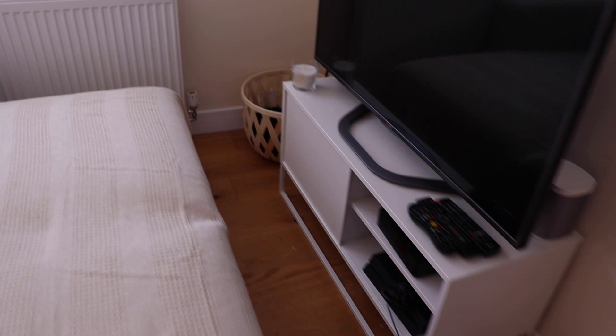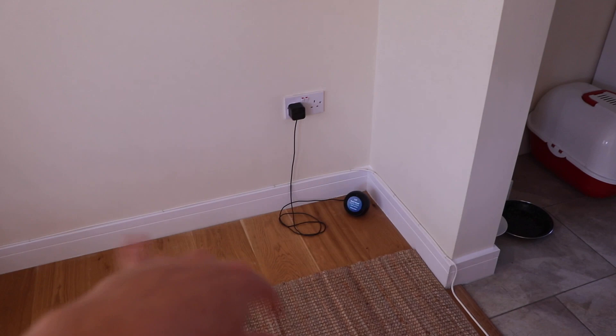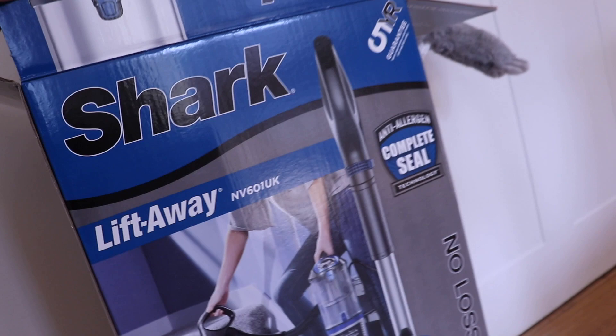TV unit, basket over there, and then I do want like a plant or something here. I've ordered a bean bag as well for over here for additional seating. Kitchen still looks the same - a few boxes here because I did actually get a delivery today, which you'll have seen on my Instagram if you follow me.